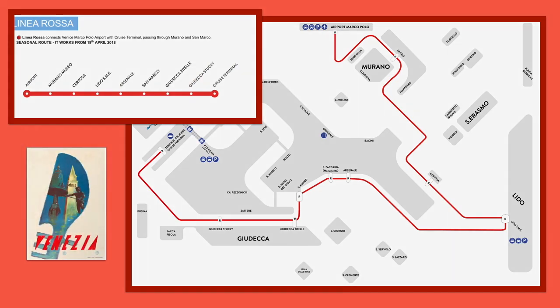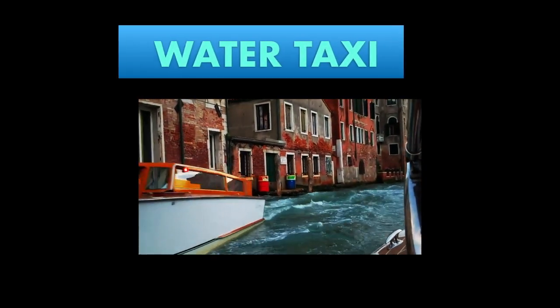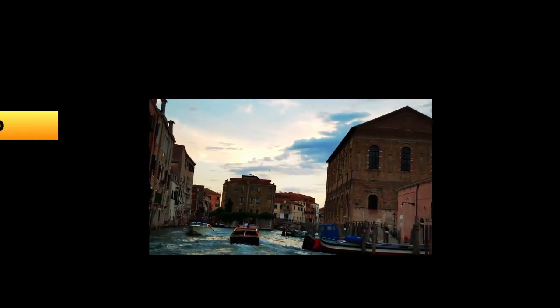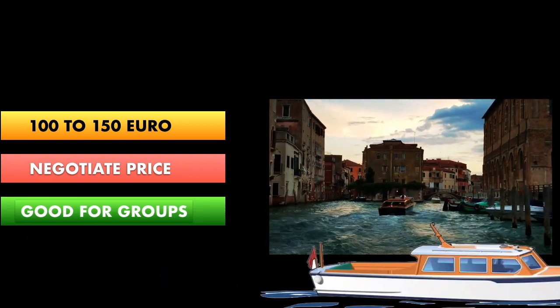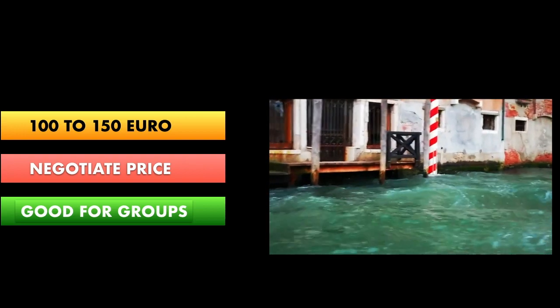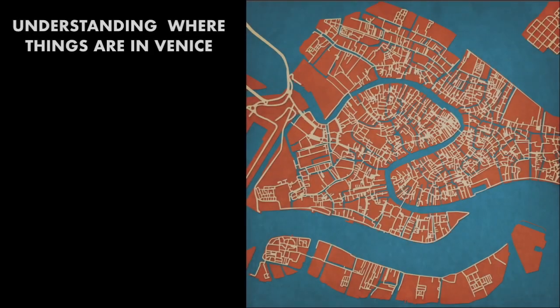A typical water taxi will run anywhere from 100 to 150 euro, depending on exactly where you're going in Venice and the amount of luggage you have. If you have a large group, this might be worth considering as you can split the fare. As with any taxi, negotiate the price before getting into the boat to avoid big surprises.